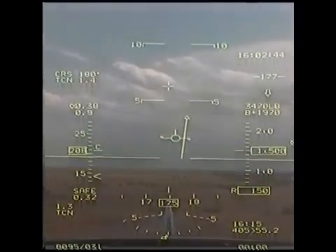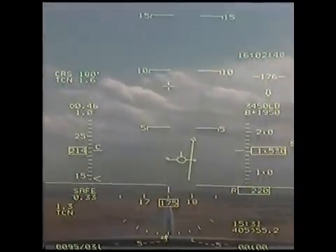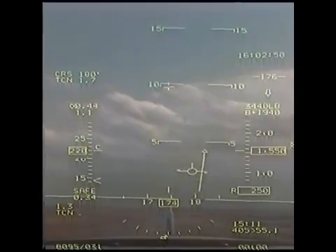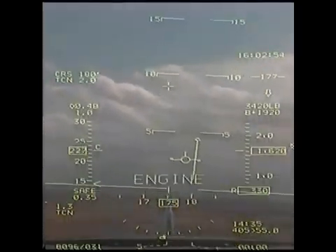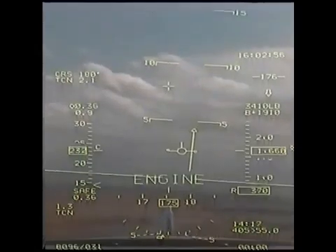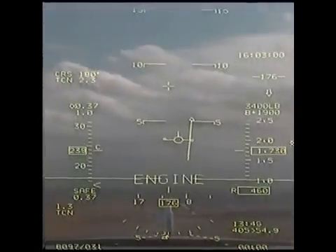Two had a compressor stall, right motor. Okay, one copy. It looks like the number two aircraft has an orange spark on the right side. Could tell if it was a blowout or flame. Okay, stand by. He had a compressor stall.